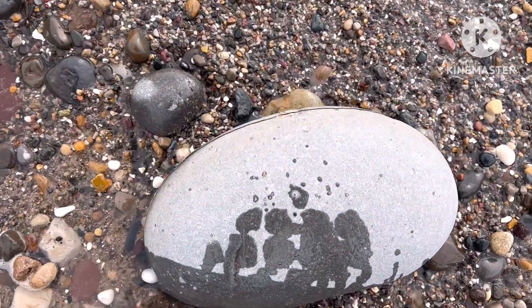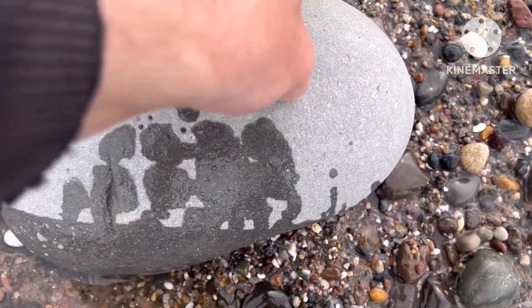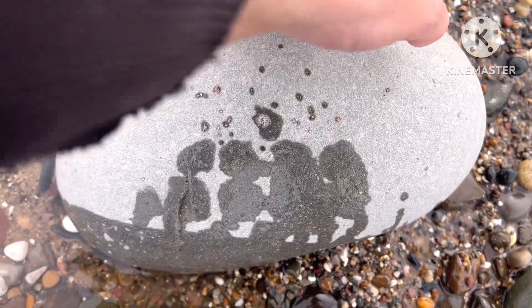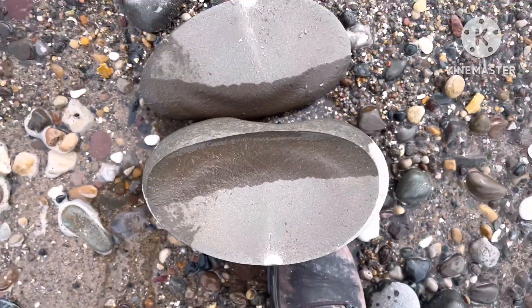Just coming across this nodule, giving it one tap with a hammer and it's opened straight up. It's an interesting nodule, but it'd be lovely if there's something inside — which there isn't.